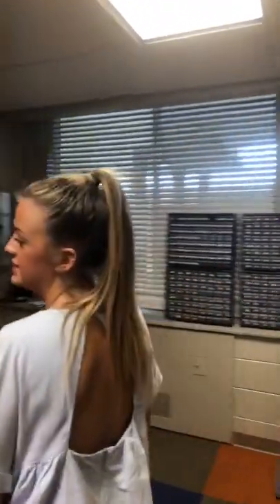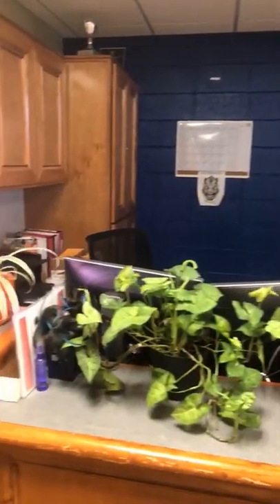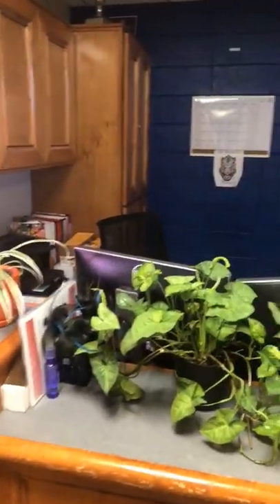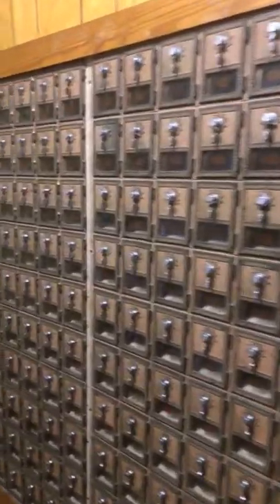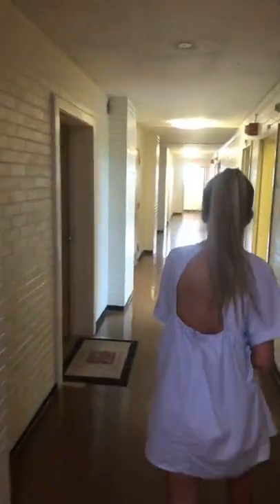Here we are in the lobby. Whenever you get packages, you'll come up to this desk and they'll send you an email when a package comes in. Here are the mailboxes — you'll also get an email telling you which mailbox is yours and the code to access it. There are two banks of mailboxes: this one is for Humphreys Hall, and the one in the Great Room on the east side is actually set for Founders Hall residents.